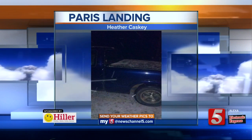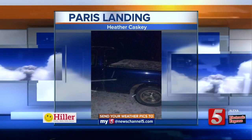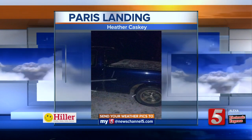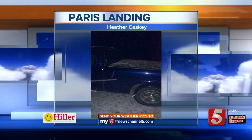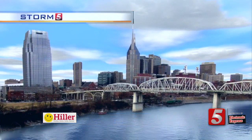This one comes to us from the Paris Landing area. Heather Kasky just sent that one in — she put a couple on — and you can see a little bit of a light dusting on some of the cars up that way. So Heather Kasky out of the Paris Landing and state park area, thank you for sharing that with us.